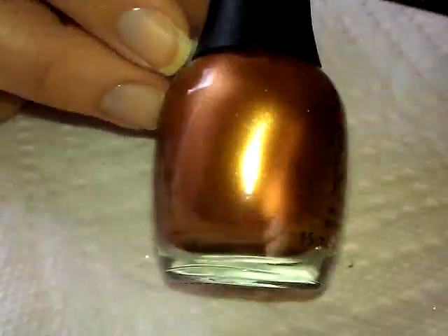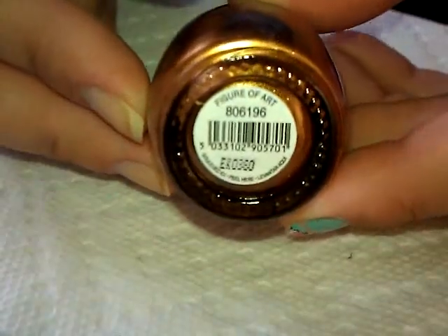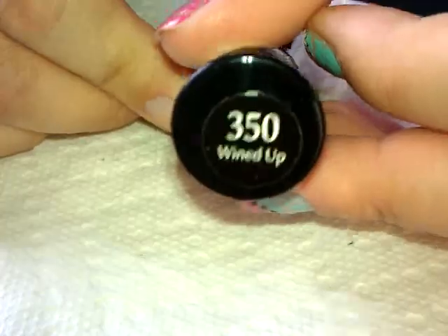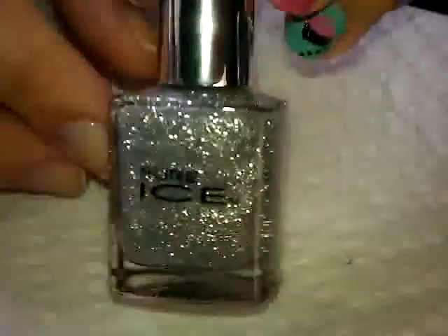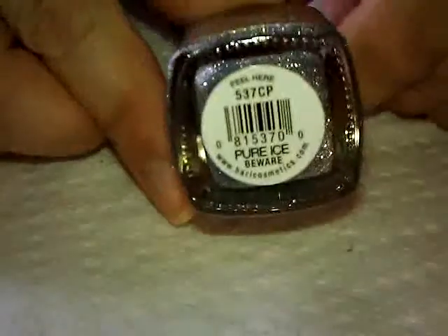I also picked up recently a Finger Paint polish — it's a copper color, I thought it was kind of cool. The color is called Figure of Art, I thought that was neat. This one is another Insta Dry color — I don't really have any deep reds so I thought I'd give that one a shot. It's called Wind Up. Then there's a Pure Ice silver glitter, nothing too spectacular, it's called Beware.